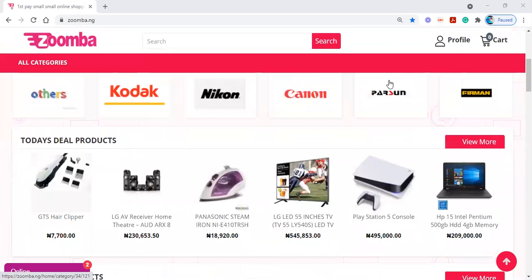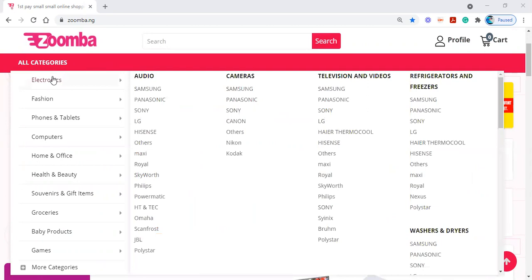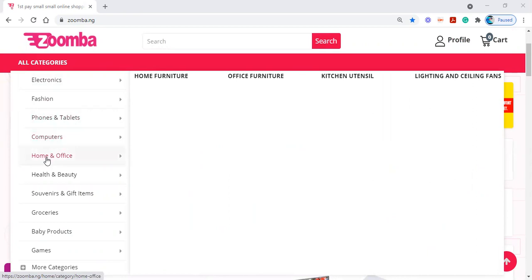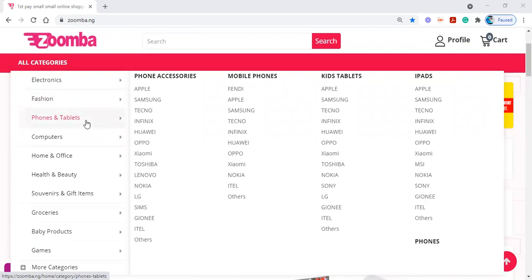So if you want to shop for an item — let's say you want to shop for a phone — you can come here. On the right side of the screen you see the categories that we have: electronics, fashion, phones and tablets, computers, home and office, health and beauty, souvenirs and gift items, groceries, baby products, games, and more. Today we are going to be shopping for a phone — we don't know what phone we want yet, but we're moving to phones and tablets.